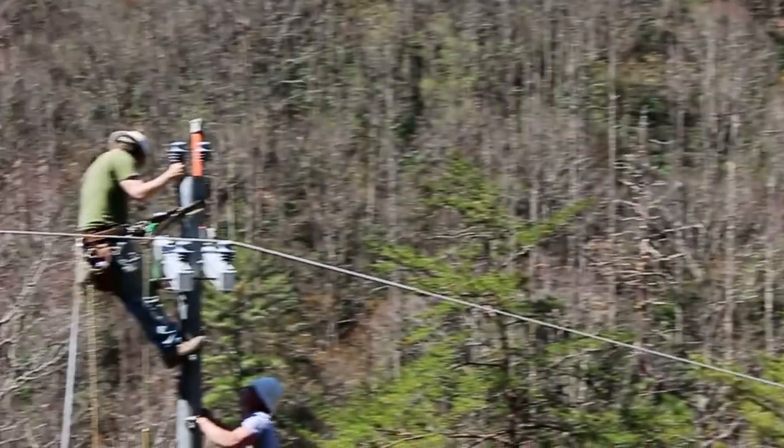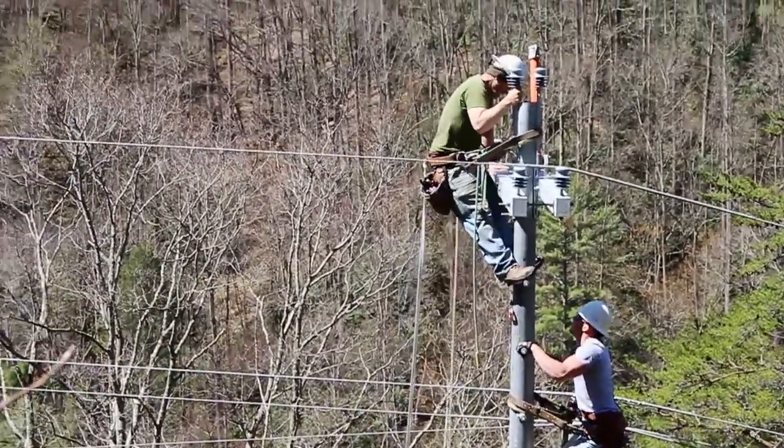In just over three hours, all the poles were set, the wires removed, and the line was re-energized.